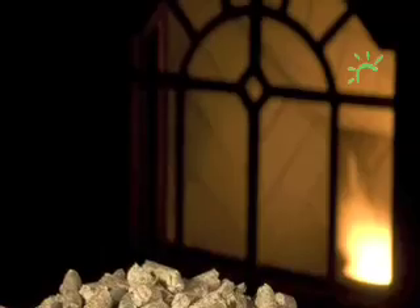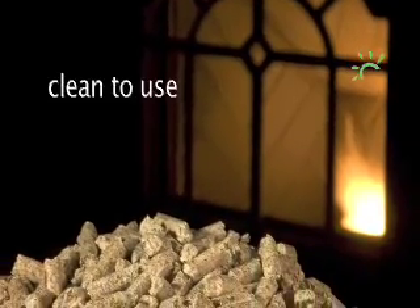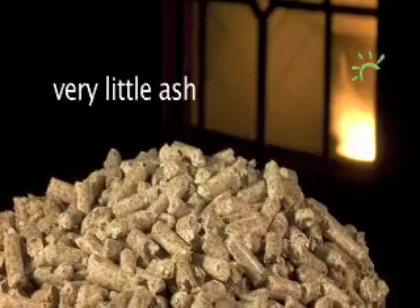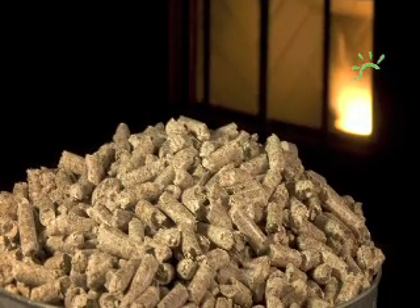They are clean to use. Biomass fuels burn very efficiently — a single bag of pellets will power a boiler or stove for two or three days. And they produce very little ash, especially when compared to coal. A full year's supply of pellets would take up no more than one third of an ordinary domestic garage.